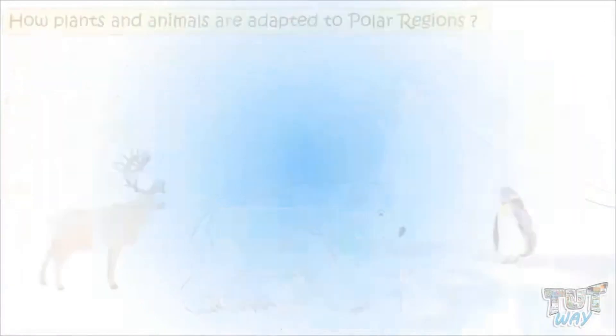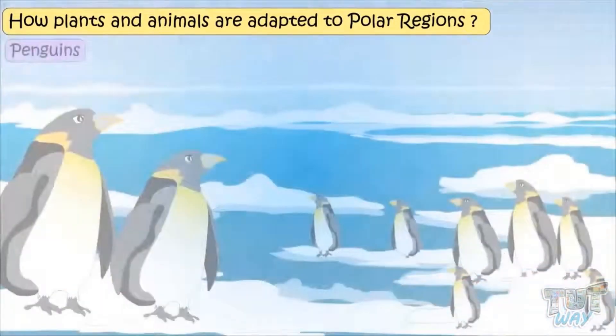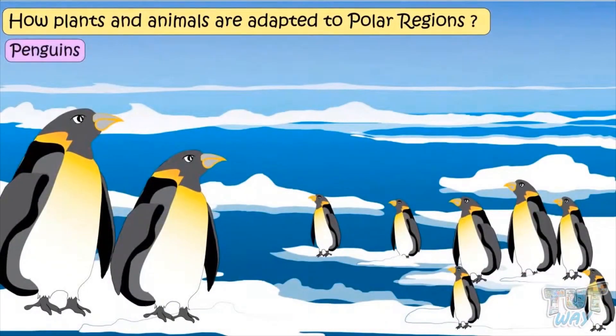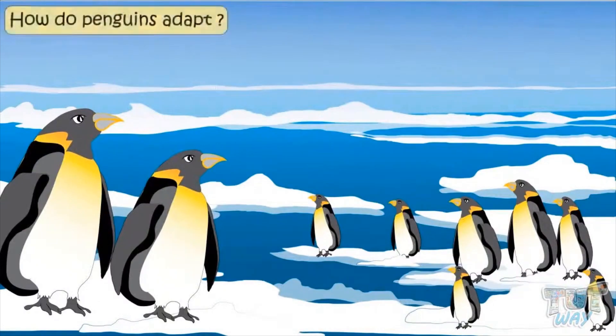Let's see how plants and animals are adapted for the very cold and dry climate of polar regions. Let's first learn about penguins. Penguins live in Antarctica, which is the southern polar region and is extremely cold as it is covered with snow. Let's see how penguins adapt.